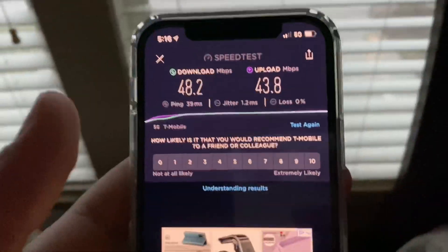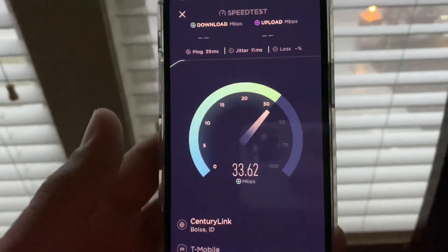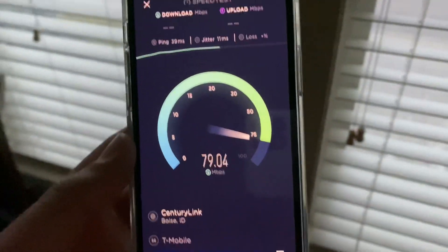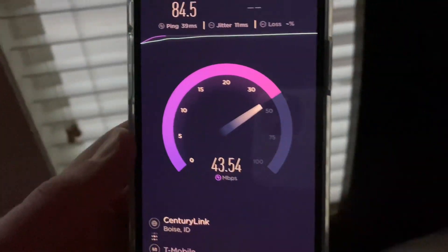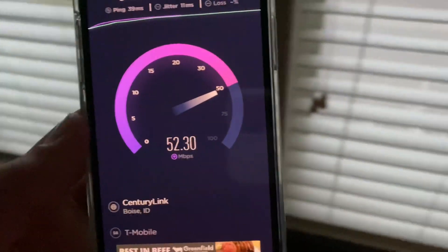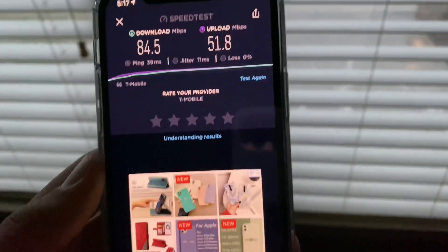I moved my baby brother downstairs. I'm in the same location but running one more test to check accuracy. I moved the phone left and right — and we got way better performance this time, with the same ping. Results: 84.5 megabits per second download, 51.8 megabits per second upload, 39 millisecond ping, and 11 millisecond jitter. Great upload speeds!